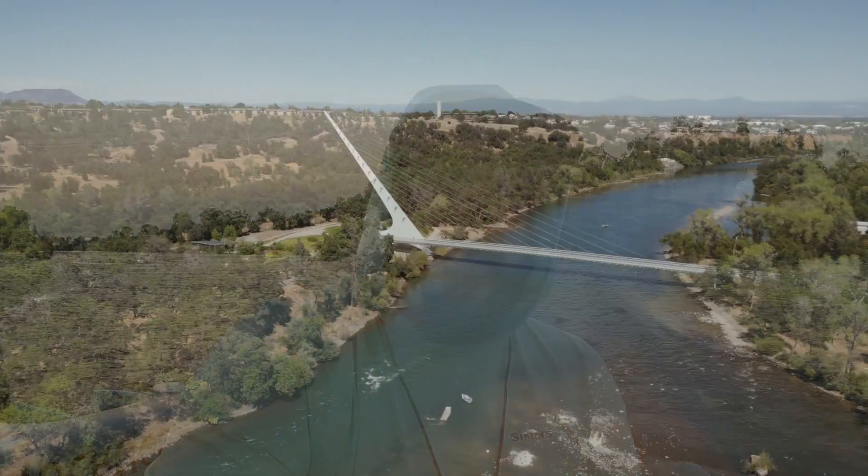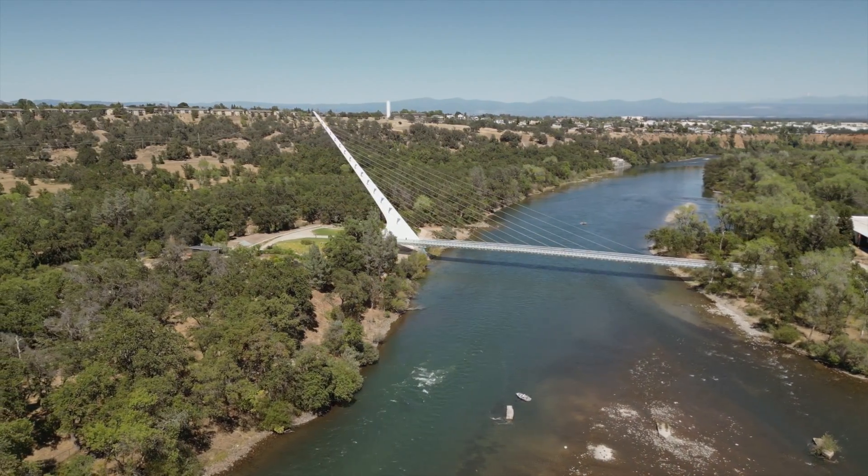Hey, what's up everybody? Luke Garrity here from Confluence Outfitters and I have a pretty quick river report for the Lower Sacramento River. The section of the river that's near the Sundial Bridge opened up on August 1st and the fishing ever since then has been really, really good. I would highly recommend coming up and fishing.